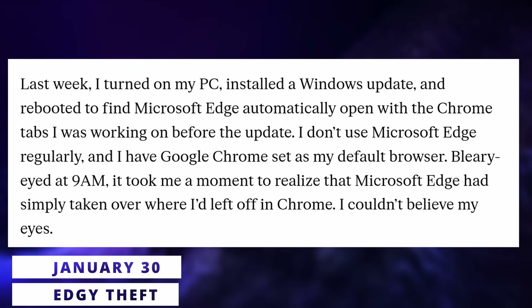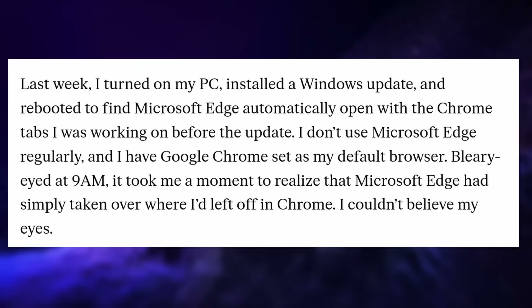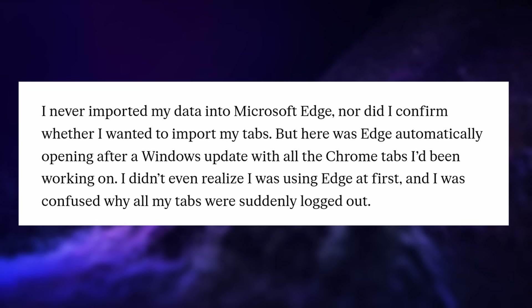Microsoft has also been caught red-handed, as Edge seems to use Chrome's browsing history without any consent from the user to restore your Chrome tabs inside of Edge. The Verge reported that they never imported any data into Edge, they never used it, and still the browser just opened out of the blue, as it always does on Windows, with all their Chrome tabs in it, and they only noticed it was Edge because they weren't logged into any of these websites.